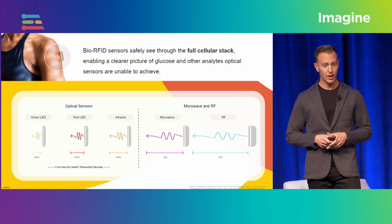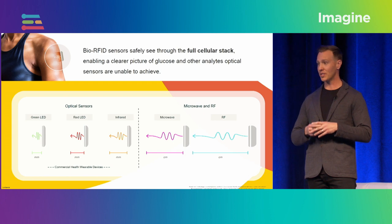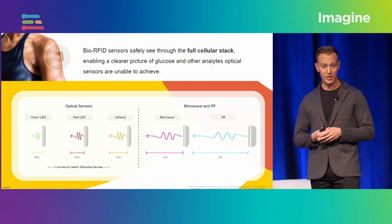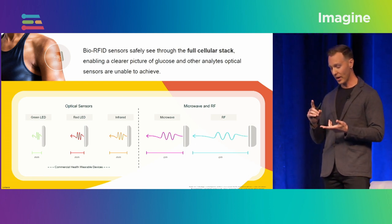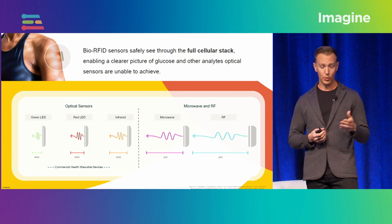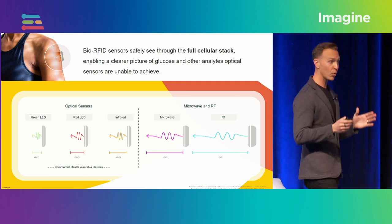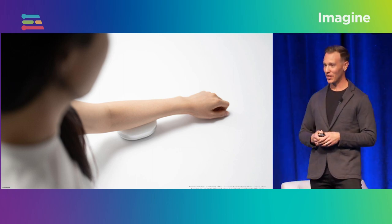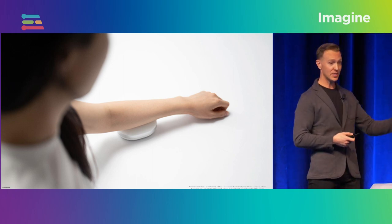If you want to change frequencies measured with LEDs and optical devices, you have to physically change the hardware. But with radio frequency, we can do all of that programmatically — I like to think of it as the power of 400,000 LEDs in the space of about a nickel. We're also able to see deeper into the human body: microwaves and radio waves can see centimeters into human tissue — measuring the full cellular stack. Traditional optical sensors operate on the order of millimeters and are limited by skin thickness and pigmentation, but we have overcome that challenge.